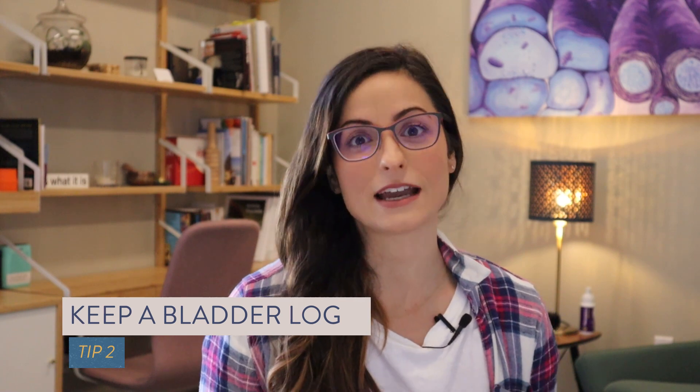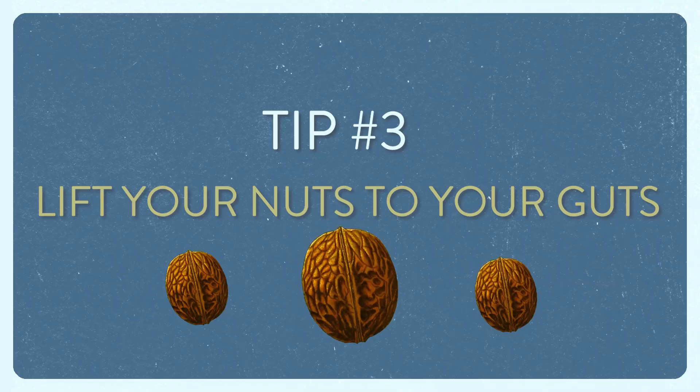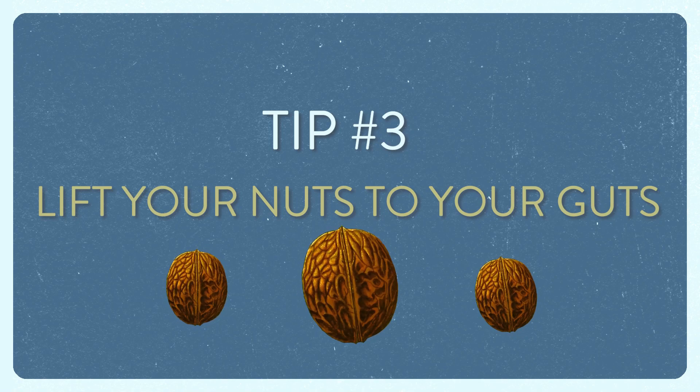An example bladder log can be found in the description below. And lastly, tip number three: lift your nuts to your guts. Huge credit to Joanne Melios, who is a men's health physiotherapist in Australia, for that clever rhyme.